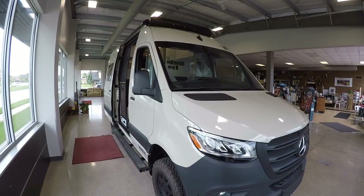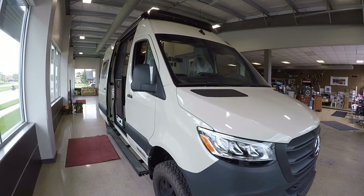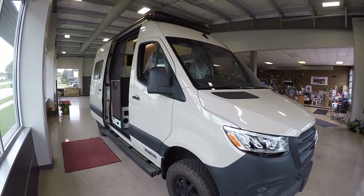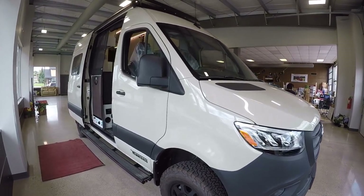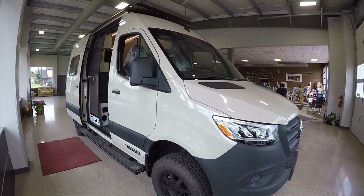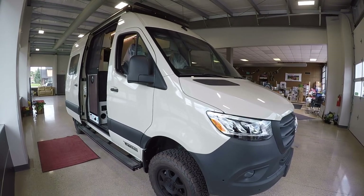Hello, this is Joshua at Vance Camping bringing you another video tour, this one of a brand new 2020 Winnebago Revel. This one is decked to the gills with every single option — it's in the desert sand exterior, which looks super cool.